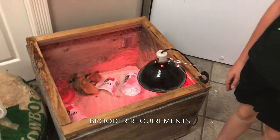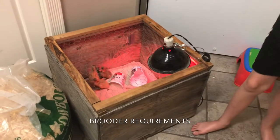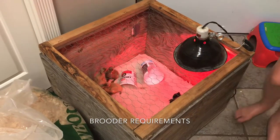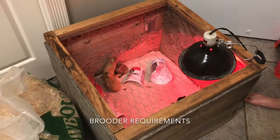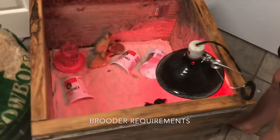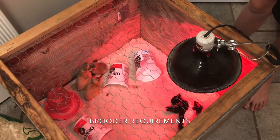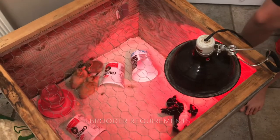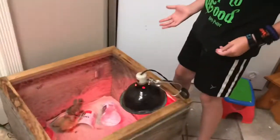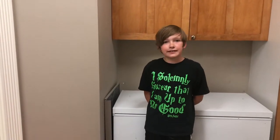There are several key considerations for your brooder. Number one: it needs to be big enough for them to run around in — these are runner ducks, after all. Number two: it needs to be high enough so drafts don't get in. Number three: ventilation — we built a chicken wire lid so they can vent out. That lid also rests the heating lamp on it. For the heat lamp, we use a 100-watt red pet bulb.